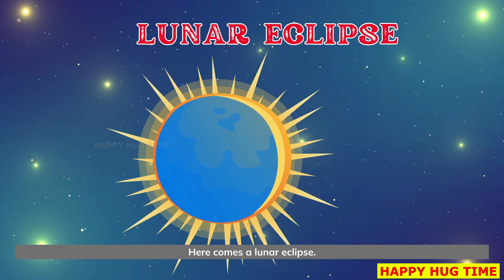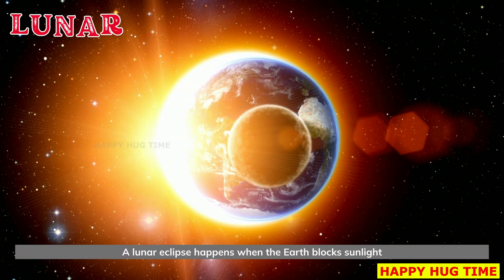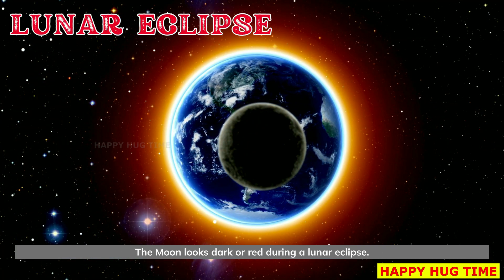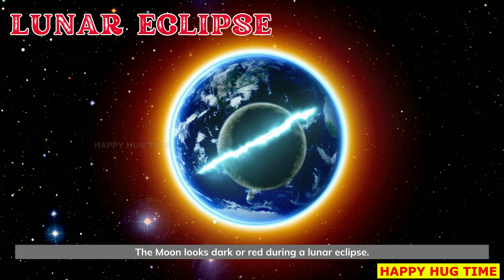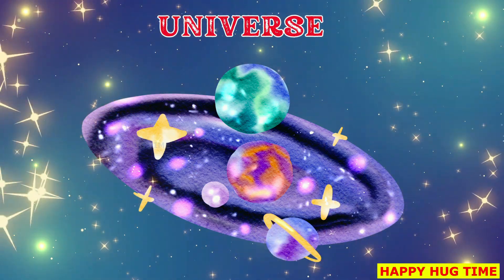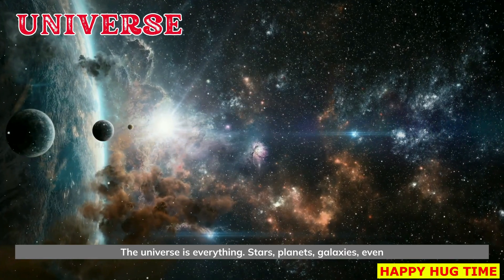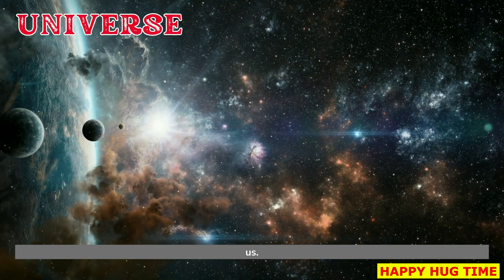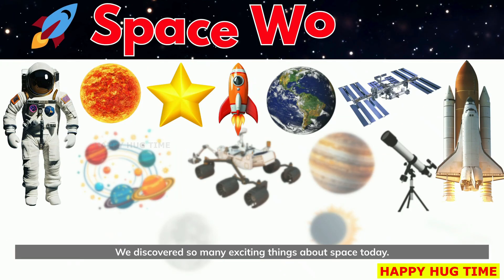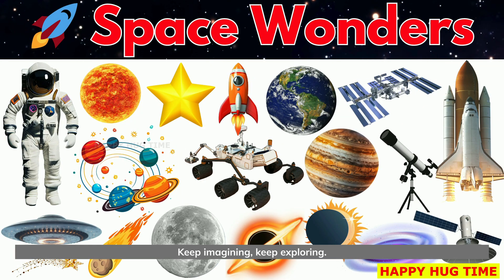Here comes a lunar eclipse. A lunar eclipse happens when the Earth blocks sunlight from reaching the moon. The moon looks dark or red during a lunar eclipse. Welcome to the universe. The universe is everything — stars, planets, galaxies, even us. Great job, little explorers! We discovered so many exciting things about space today. Keep imagining. Keep exploring.